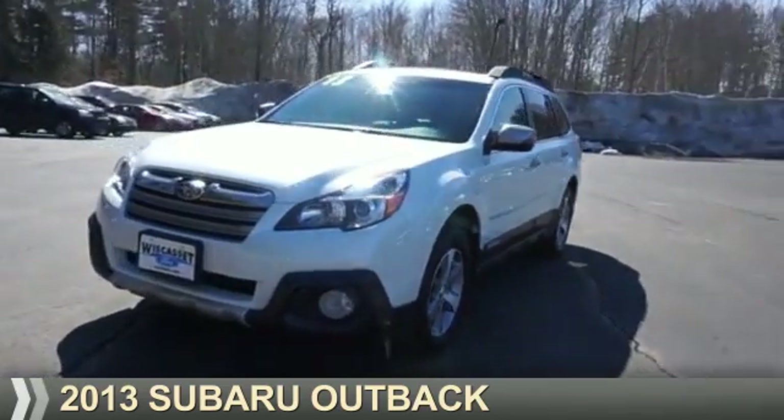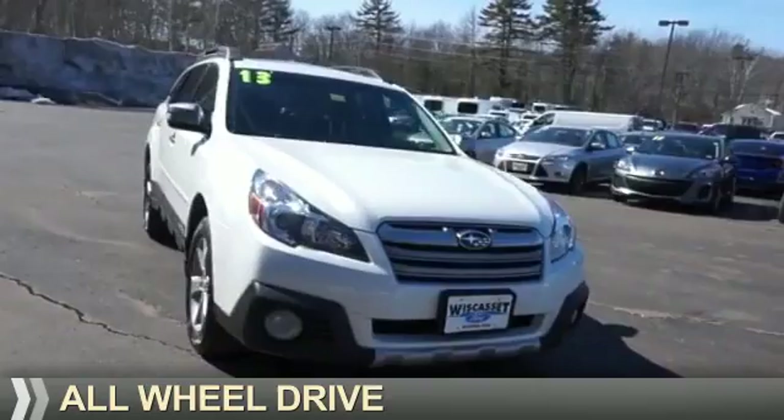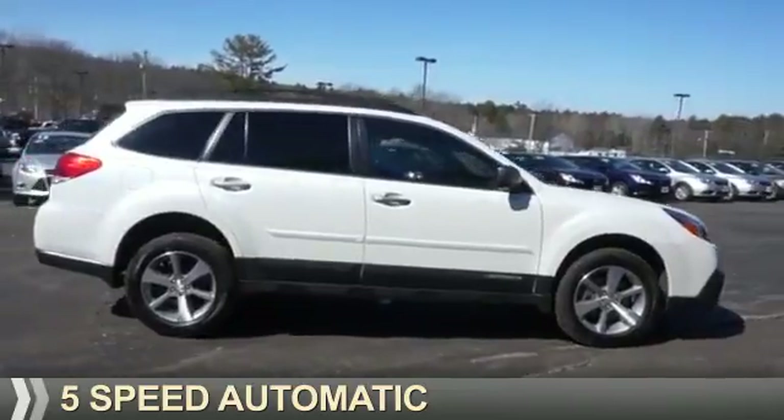Presenting the 2013 Subaru Outback. It's powered by all-wheel drive, a 3.6 liter six-cylinder engine, and a five-speed automatic transmission.